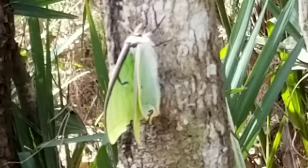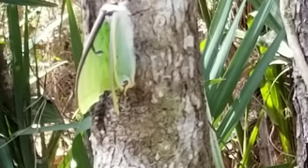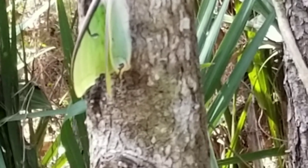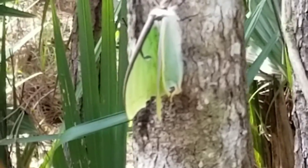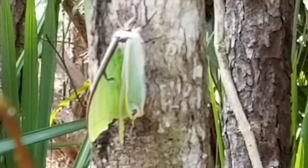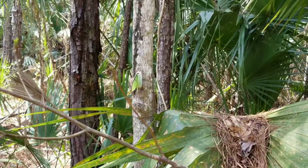You can see right on the underside the little things that come down. Those wings are coming out quick. I've never seen a luna moth before, so I had no idea what it was. That's pretty cool.